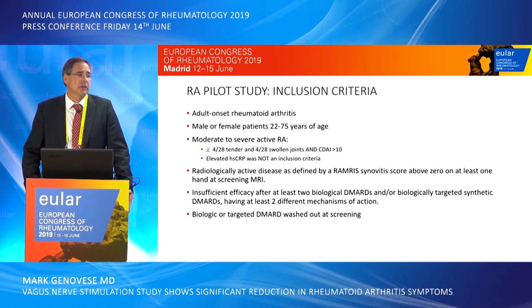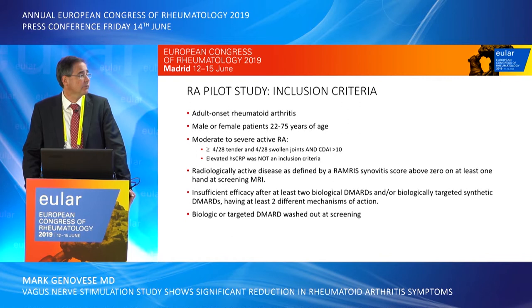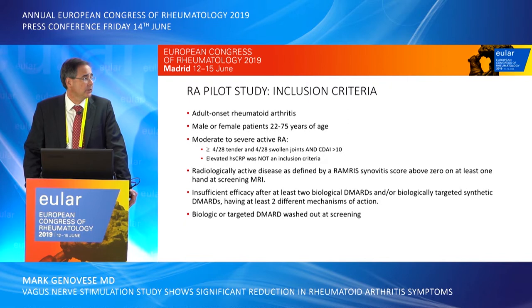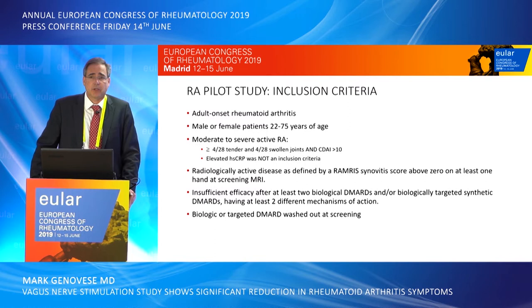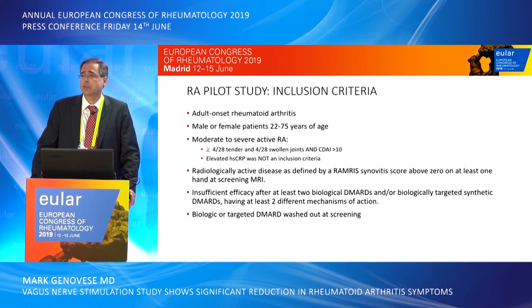This pilot trial was designed to assess the micro regulator from a safety standpoint and to understand clinical efficacy. Patients had adult-onset rheumatoid arthritis between ages 22 and 75 with moderate to severe disease, requiring more than four tender and swollen joints out of the 28-joint count and a CRP greater than 10. An elevated acute-phase protein was not required. This was a very refractory patient population — patients had to have shown insufficient efficacy on at least two biologic mechanisms of action and had failed at least two biologic or targeted synthetic DMARDs.